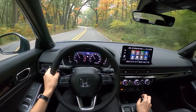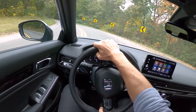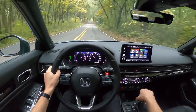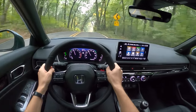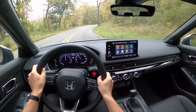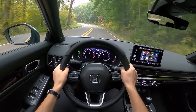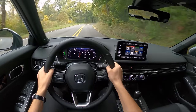It's decently quick — 180 horsepower goes a long way in this car. The pedals are well positioned for heel-toe downshifting. There's a little bit of rev hang in the higher RPMs, but your inputs feel really nice. I like the steering feel — it weights up nicely around a corner.